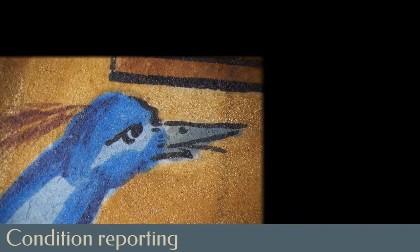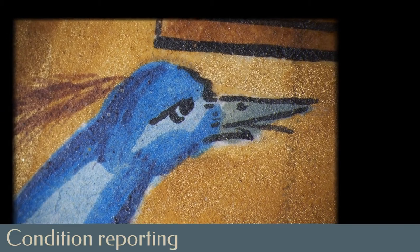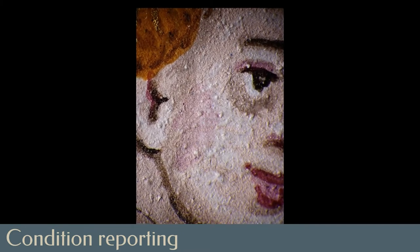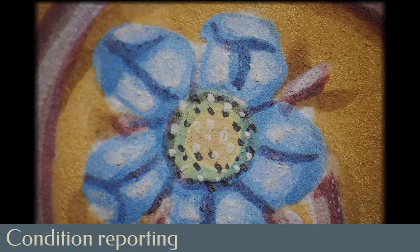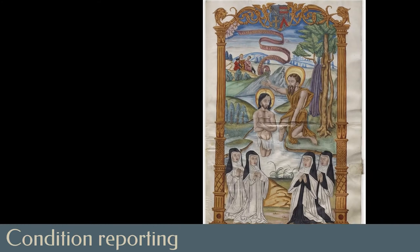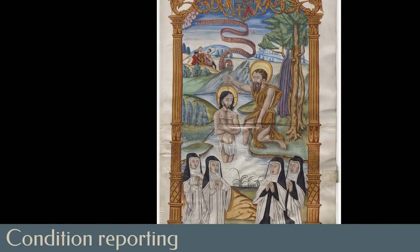Every conservation treatment begins with documentation. Photography and a condition report carefully record the state of the artifact prior to treatment. For the antiphonal text block, a database with an entry for each of the more than 480 parchment pages was created to track the condition and treatment.